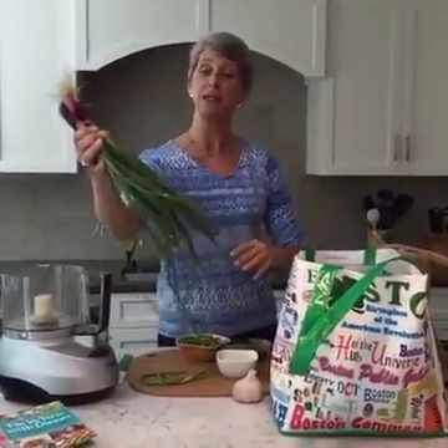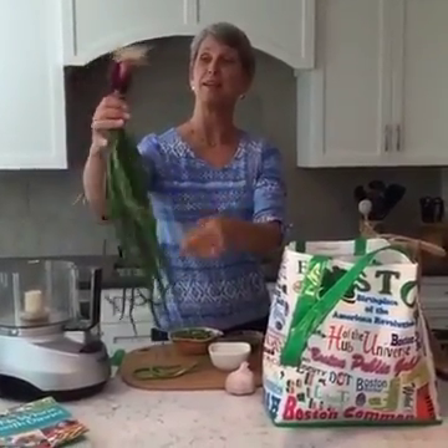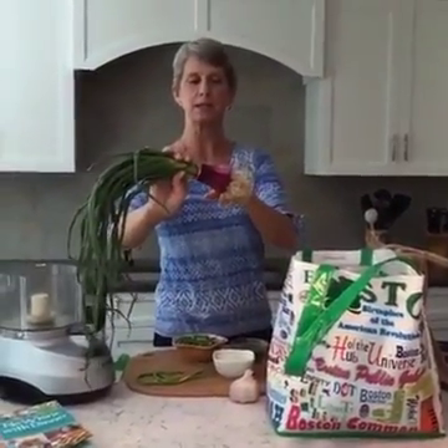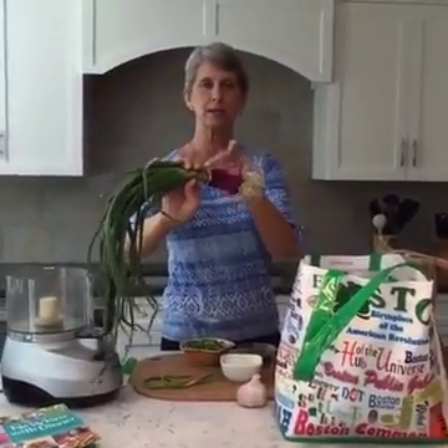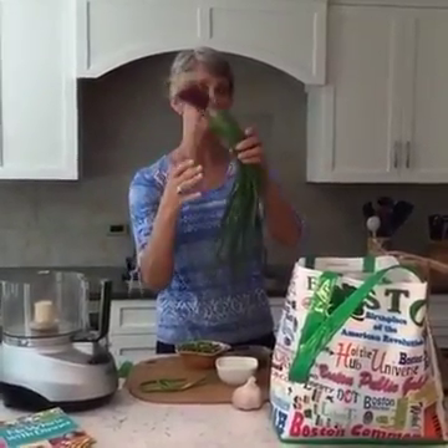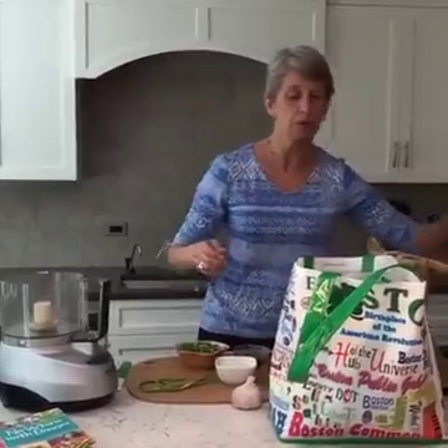These are baby red onions — before they get really big. I think what I'm going to do with these is when I make guacamole next, I always add some red onion. So I'm going to chop this up fine and add it to my guacamole, probably over the weekend.